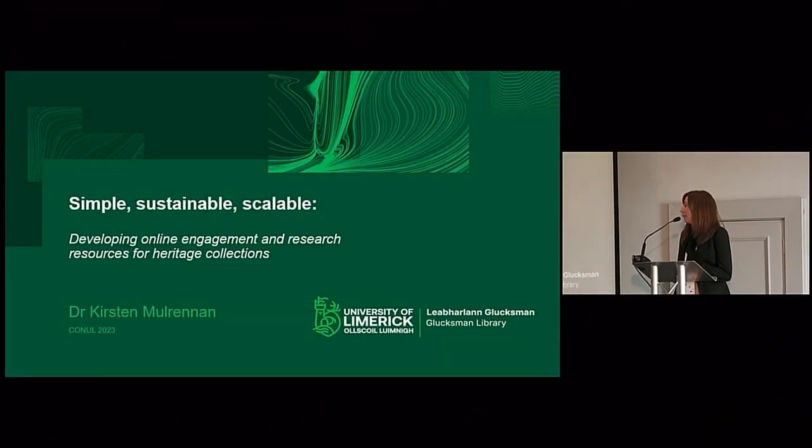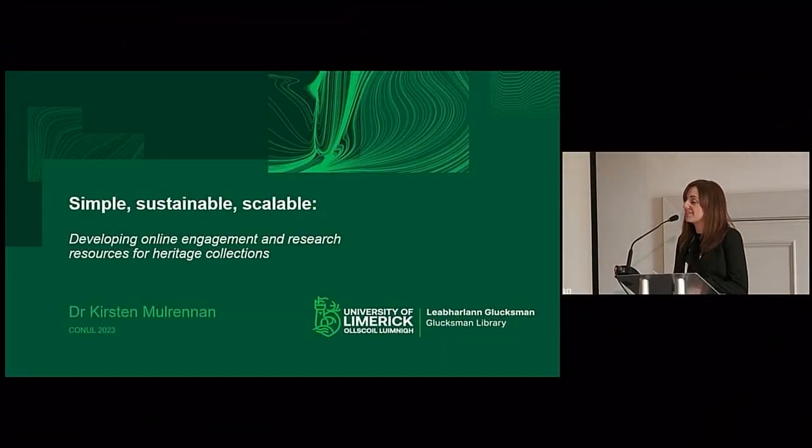Hi everyone, I'm Kirsten Mulrennan, I'm the Archivist for Engagement, Exhibition and Outreach — bit of a mouthful — in Special Collections and Archives in the Glucksman Library at the University of Limerick. I'm going to talk to you briefly today about some of our online resources, how we use them to supplement our daily activities such as teaching, and how we design them to be simple, sustainable and scalable, with the ultimate aim of fostering the information and archival literacy of our users.